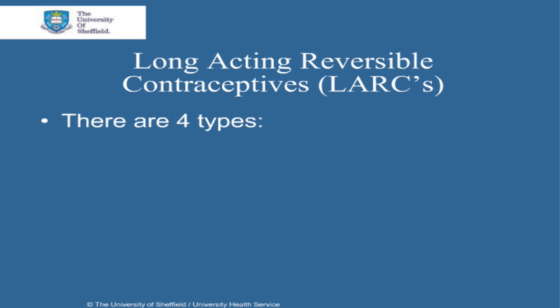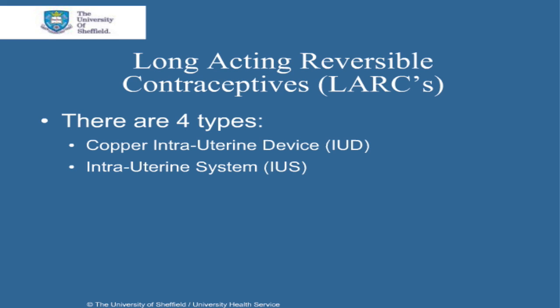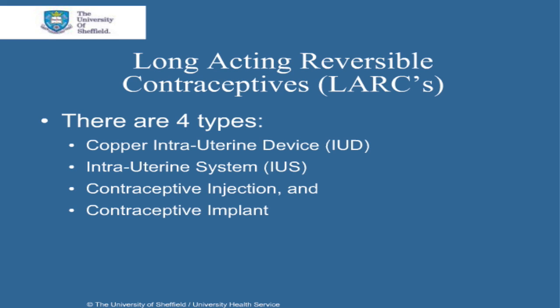There are four different types of long acting reversible contraceptives. The first is a copper intrauterine device called IUD, or copper coil. Then there is the intrauterine system, or IUS. Thirdly there are contraceptive injections, and lastly there is the contraceptive implant.